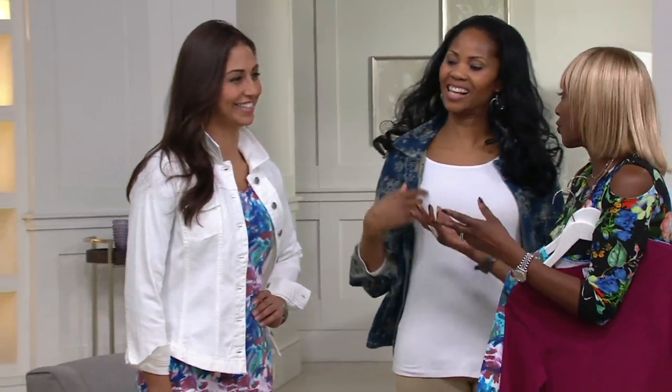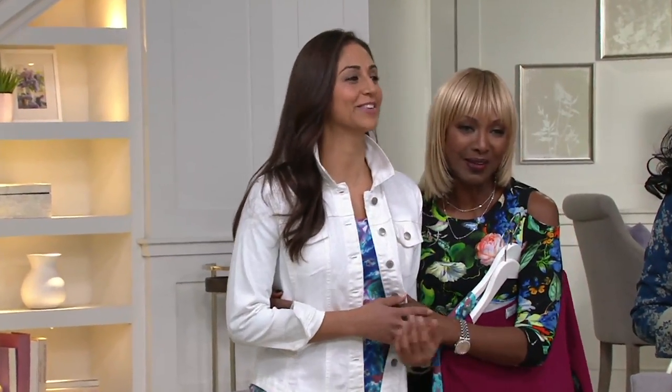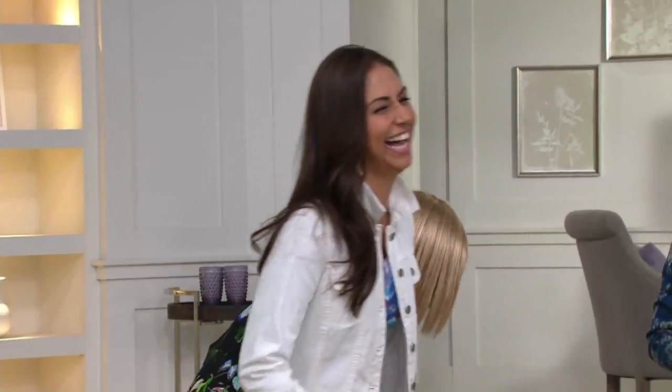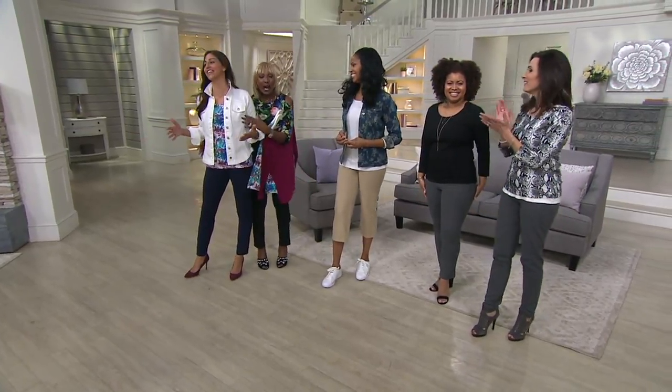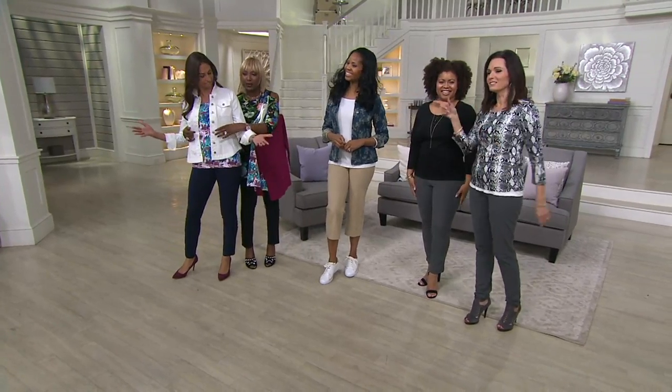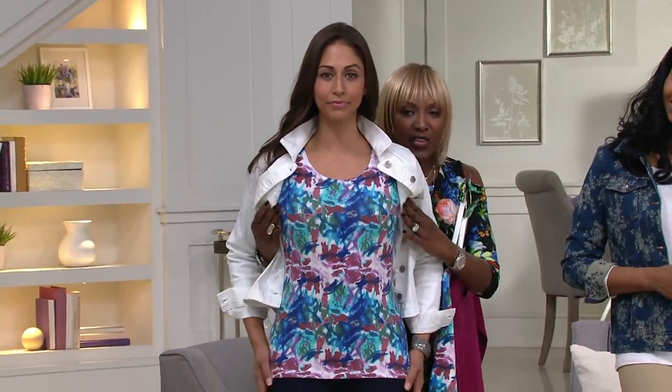Deanna started cracking up laughing. She told us she went to community college! Look at how great that is — you can see how it curves, comes into the bust line fitted, comes out, gives you a great waistline, and comes down. Beautiful.